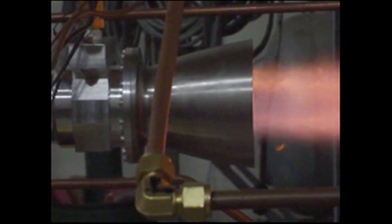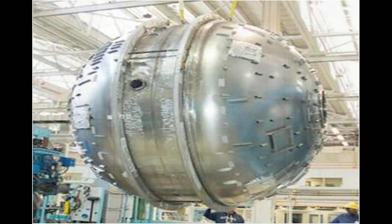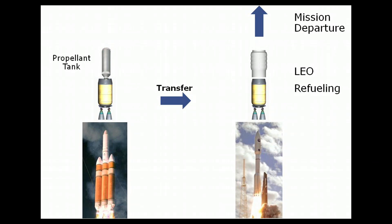Fueled by hydrogen, IVF will stretch mission capability from hours to weeks. In partnership with NASA, ULA is also demonstrating the technologies required to store supercooled liquid hydrogen and oxygen for weeks in space. Very demanding missions are enabled by combining two launches with on-orbit refueling to deliver over twice the payload to geosynchronous orbit and beyond.